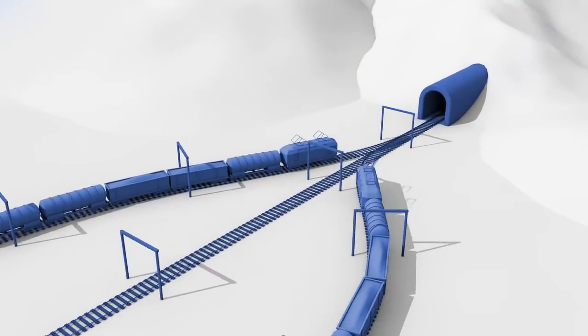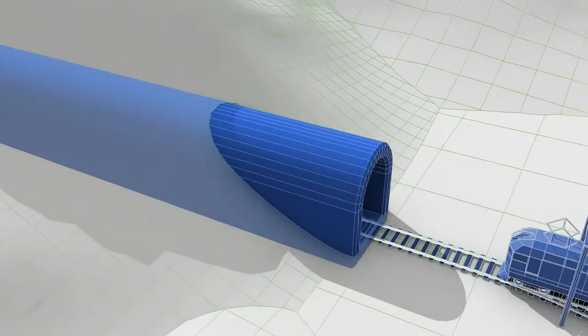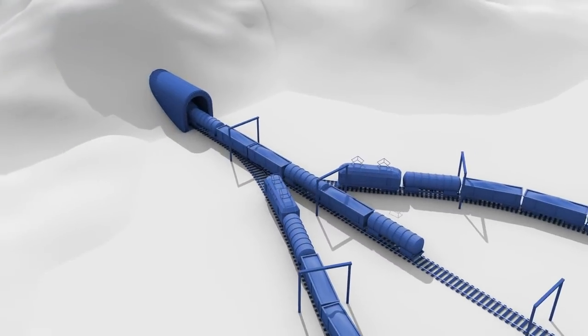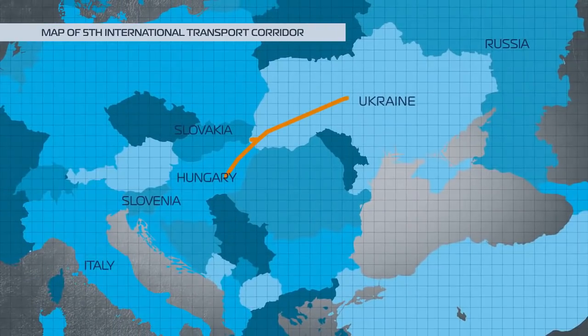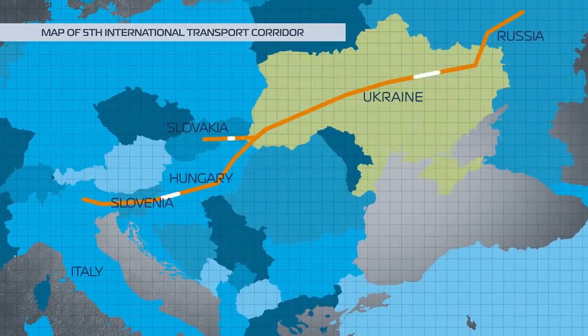The tunnel allows Ukraine to increase the volume and quality of traffic within the 5th Cretan Pan-European Transport Corridor, between Italy, Slovenia, Hungary, Austria, Slovakia, Ukraine, and Russia.